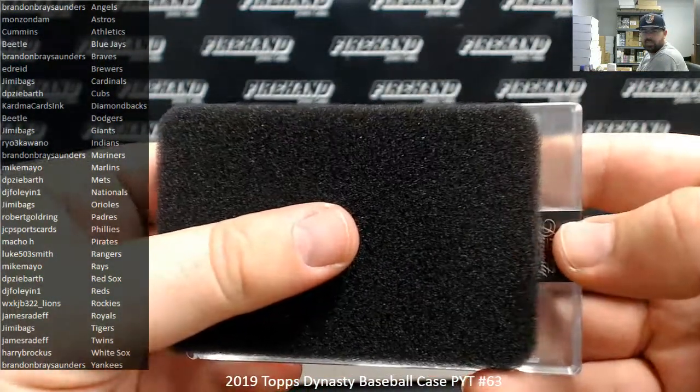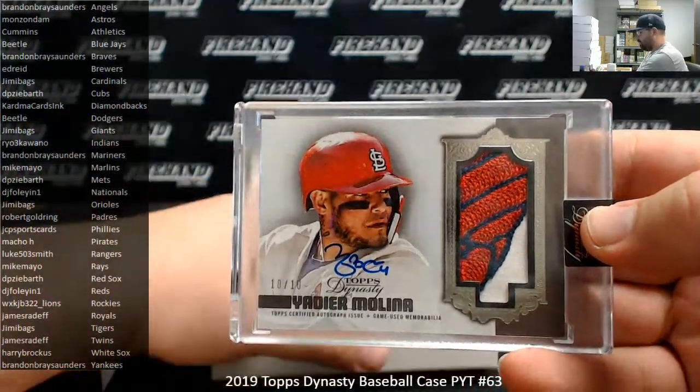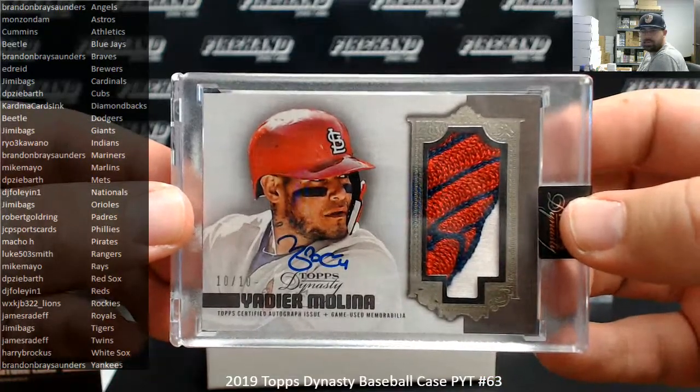Alright, number two. That would be Cardinals. Yadier Molina, 10 out of 10. Cardinals going to Jimmy Bags.